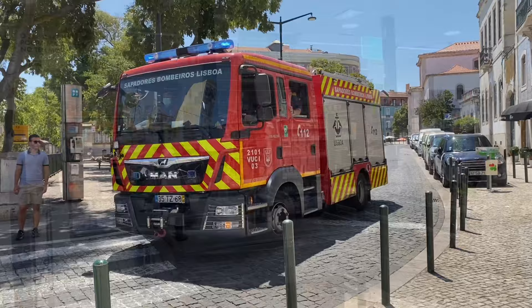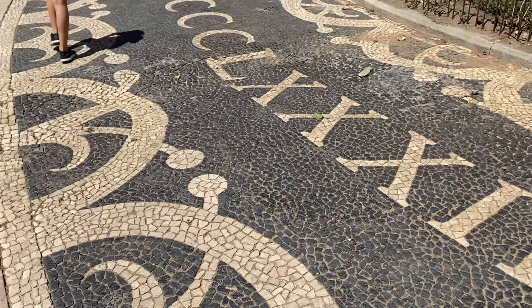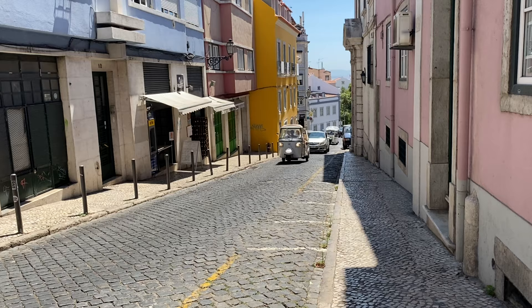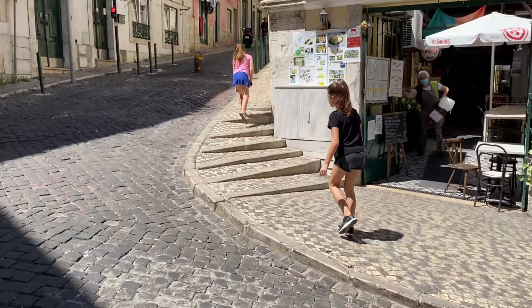After lunch it was time to continue our walk up to the castle. When walking, there are many interesting things to see in the city, including the artwork underneath your feet. Lisbon is known for the mosaic artwork all over the ground. The small vehicle over there is called a tuk-tuk — it's kind of like a taxi. Even though we could have taken a transportation option, we decided to walk up to the castle anyway.